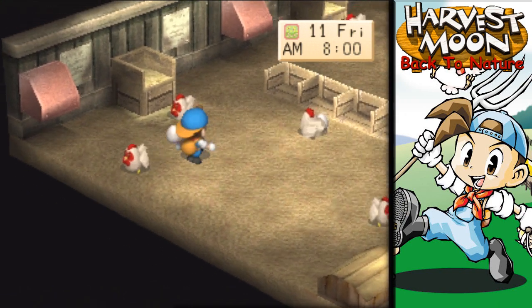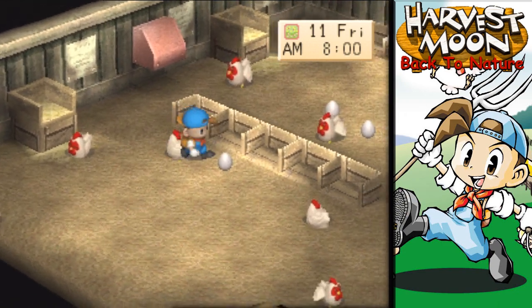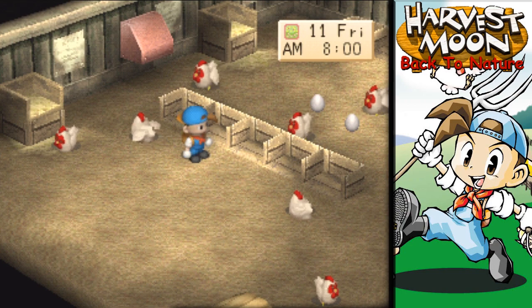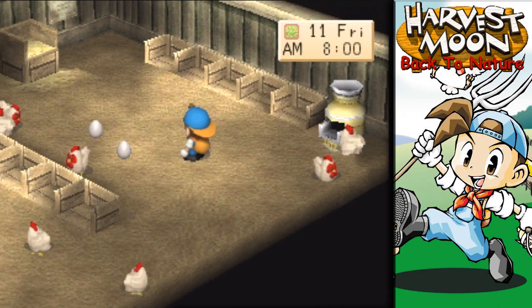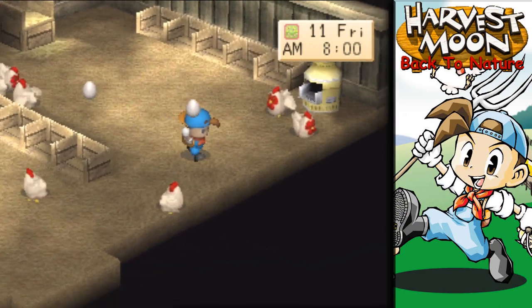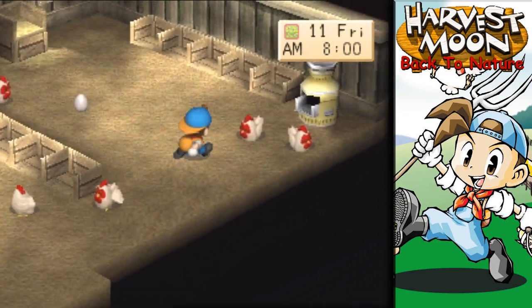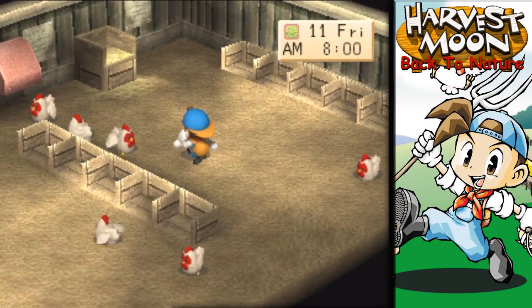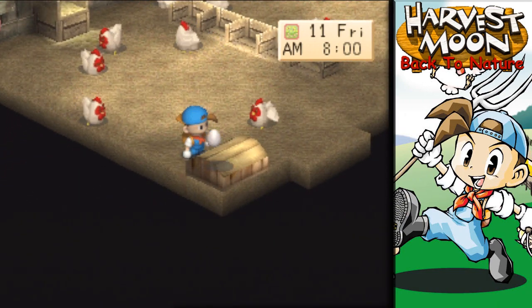I've never had sushi in real life, and I don't know if I ever want it, to be honest. Sounds like it might be an acquired taste. Have you guys ever had sushi? It just really doesn't sound too appealing — kind of like my fish, I cook it, to be honest.